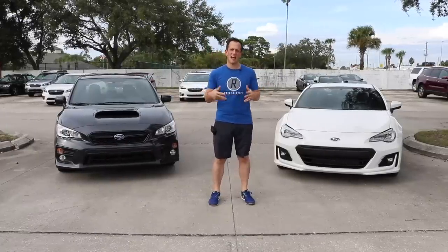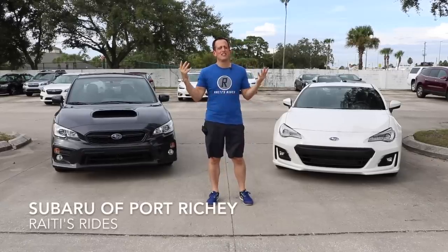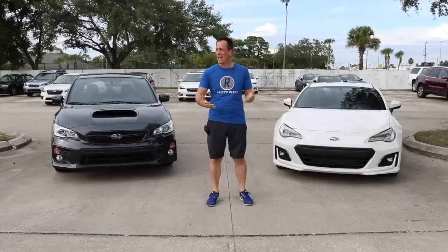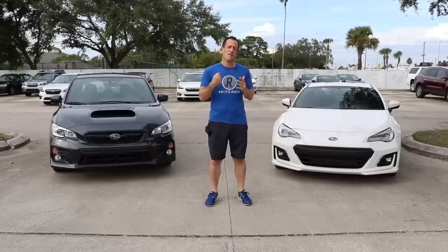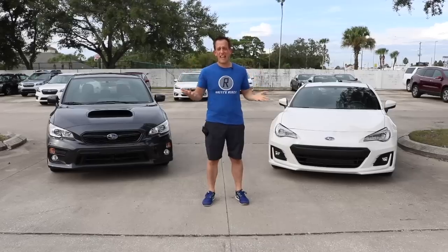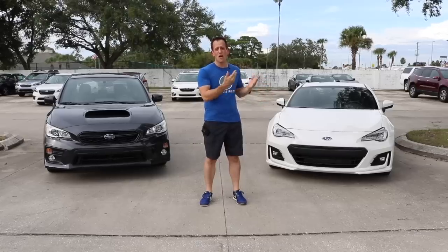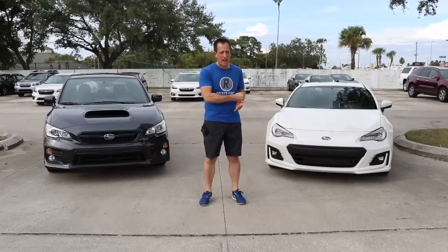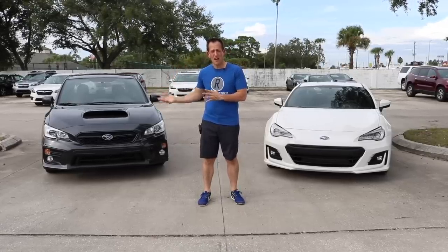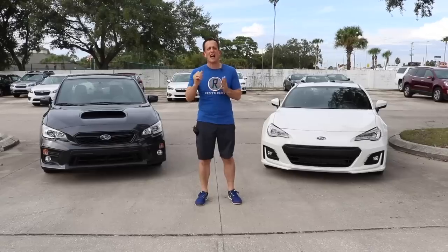Hey guys, what's up? It's Joe Rady from Rady's Rides, and I am back here at Subaru Port Ritchie. My buddy Spencer just really opens up the doors and lets me put together whatever I want. As you can see, I have two fun, amazing Subarus behind me, and I have that $31,000 question because both this 2018 Subaru BRZ Limited with the Performance Pack and this 2019 Subaru WRX Premium both come in at the same price, give or take a couple hundred bucks.